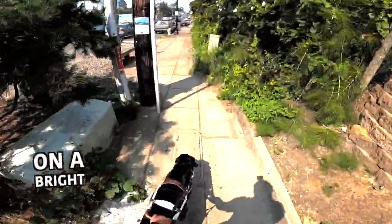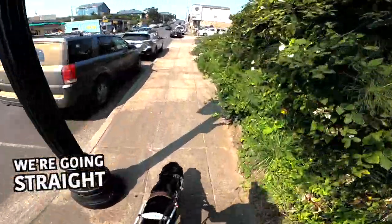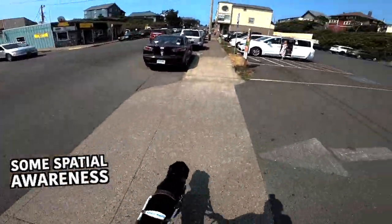As we're going up this sidewalk on a bright side of the day, we're going to start going past a bunch of cars on the right and left as we're going straight up the sidewalk. And you're going to see some spatial awareness here.